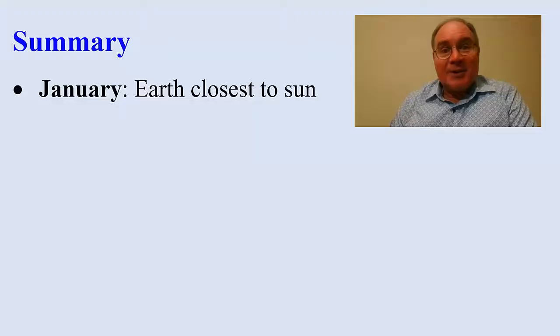It's summer in the southern hemisphere when it's winter in the northern hemisphere. Six months later, after the Earth has gone around halfway, the sun shines more directly on the northern hemisphere. Therefore, it's summer in the northern hemisphere, but winter in the southern hemisphere.